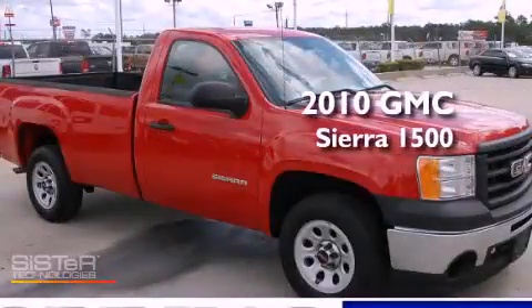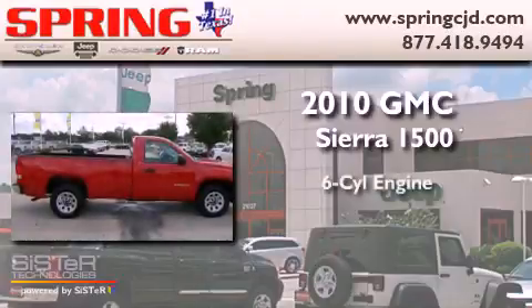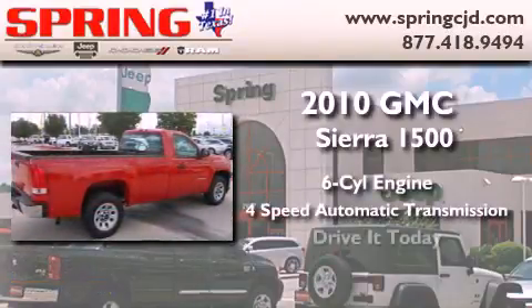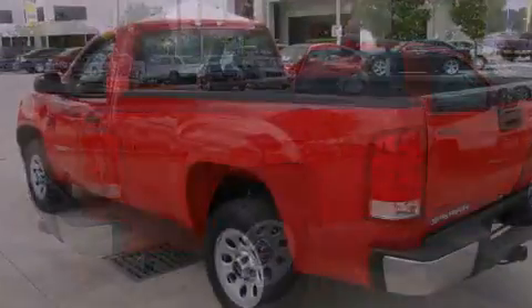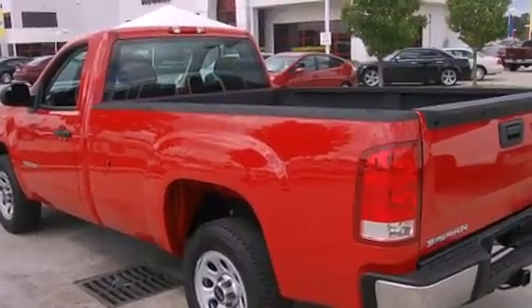This is a 2010 GMC Sierra 1500. It features a six-cylinder engine and a four-speed automatic transmission. Its top features include air conditioning with automatic climate control, cruise control, and a traction control system.